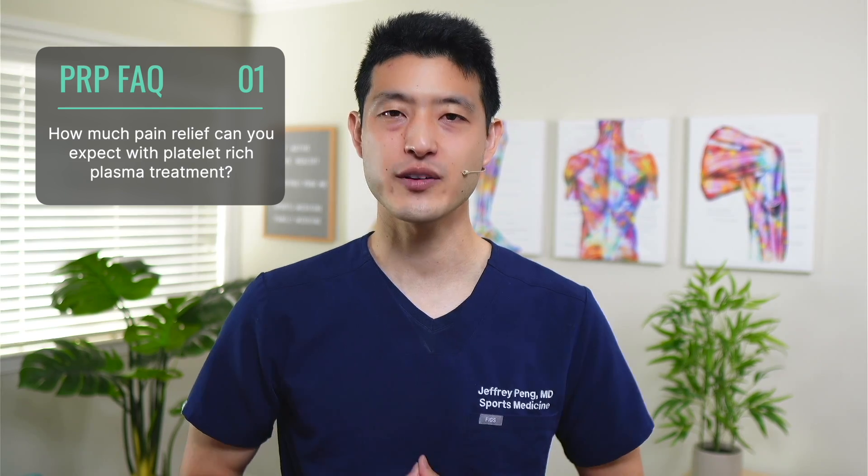Number one: how much relief can you expect with PRP treatment? The authors reported pain scores going from a mean of around 5 out of 10 down to 1 out of 10 — that's an 80 to 90% improvement. Functional scores improved by close to 50%. Many people with osteoarthritis are stuck in a pain cycle: arthritis causes pain, pain prevents exercise, and lack of exercise worsens arthritis. PRP can break this cycle — if we decrease pain by 80 to 90% and improve function by 50%, people can start moving again and engage in cardio and resistance training, both critical to slowing arthritis symptoms.